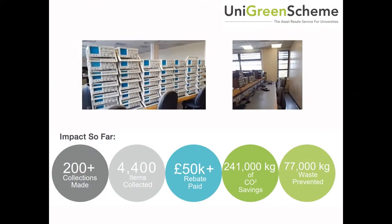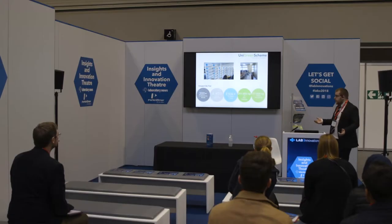This is some data from University of Birmingham, which has been one of our longest clients. So far we've collected and sold over 77 tons of equipment — that's a huge amount of equipment that would have gone into electrical waste if it wasn't for being able to collect and sell it.